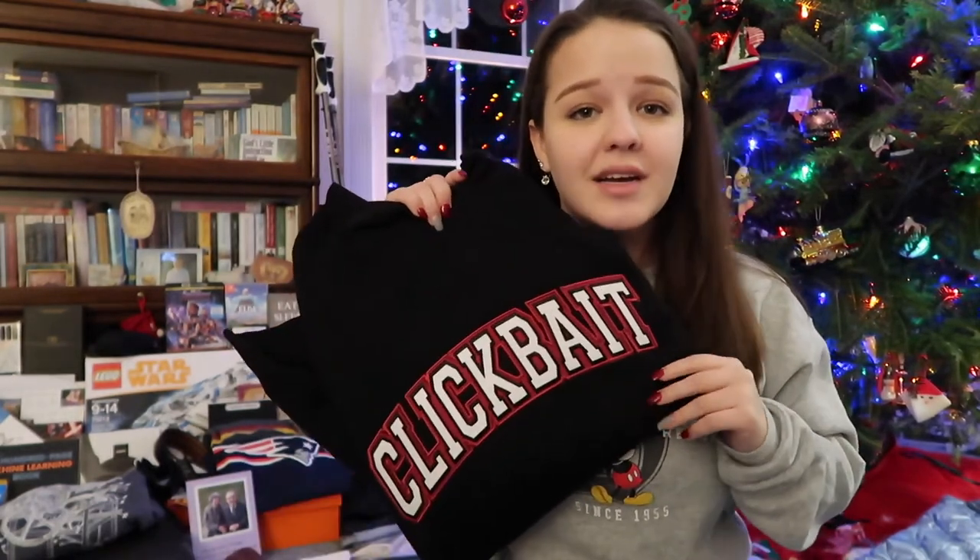The last clothing item I got is David Dobrik clickbait merch. It's my first piece, but I've always liked this merch and always wanted it, and my brother got it for me this year. Thankful.